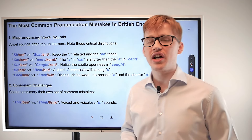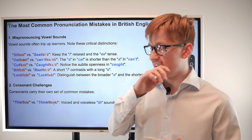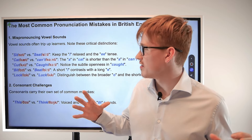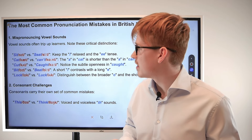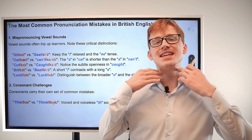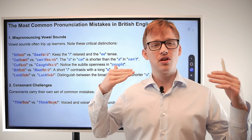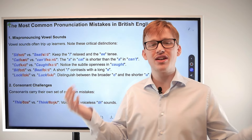Next up we have 'cut' and 'caught.' The difference here is that 'cut' has the quick vowel sound — 'ah' — and 'caught' has the longer, more drawn-out vowel sound. Cut, caught. My throat is even going a bit further down as I say 'caught.' When I say 'cut' it stays in the same place, but as I say 'caught' it lowers — it's almost like I'm trying to sing or make a funny noise with my voice.